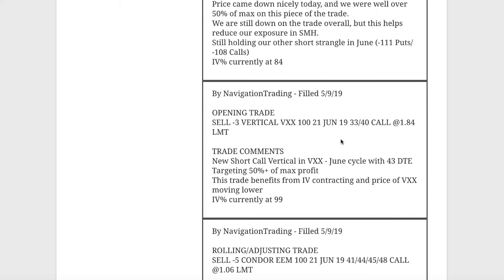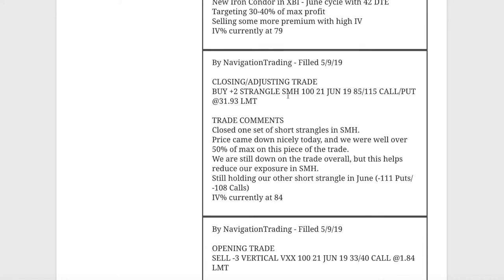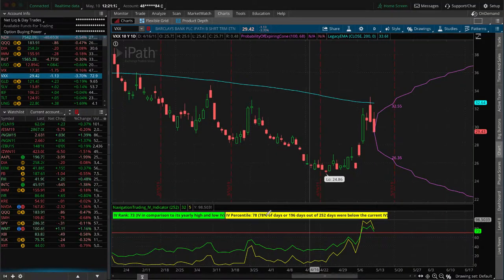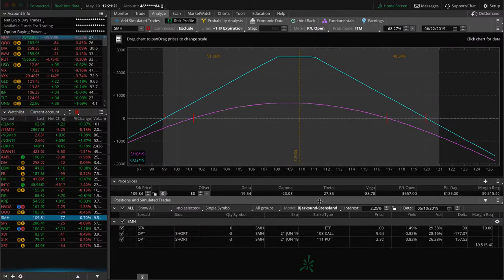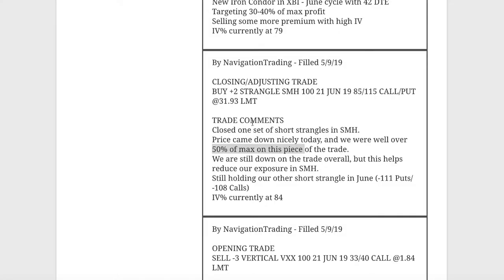Next trade was a closing/adjusting trade in SMH. We closed one set of our short strangles in SMH. With the down movement, price came back — we were well over 50% on that piece and went ahead and closed it to reduce overall exposure. With IV high, we may look to add again if it warrants it. We're still holding the other piece, which is a slightly inverted strangle that's dead centered with a decent amount of profit. If price gets near one of our break-evens, we may look to add another centered strangle.